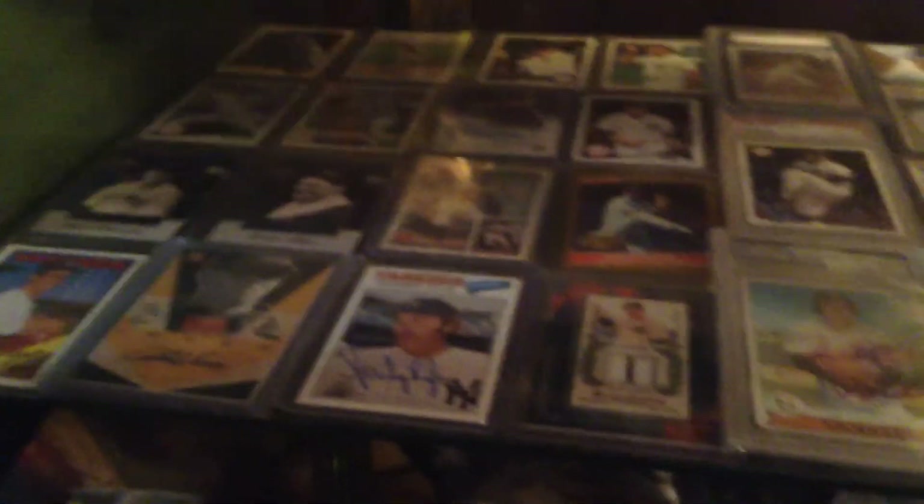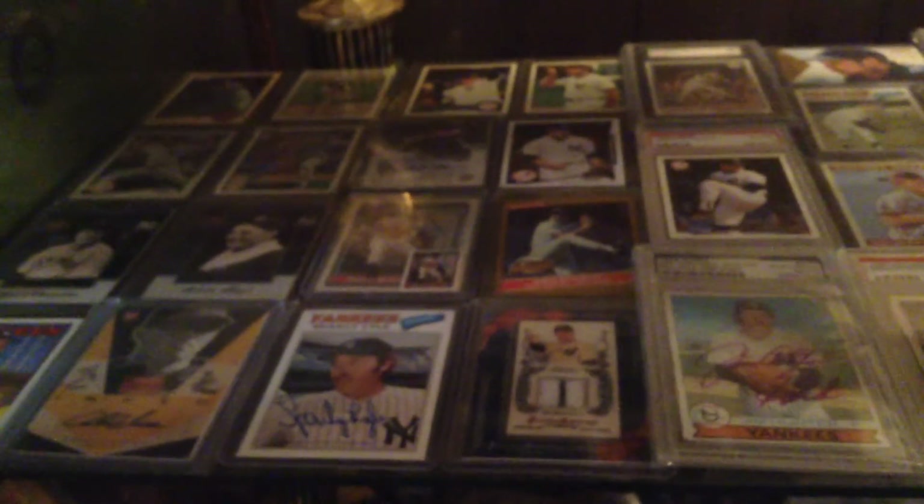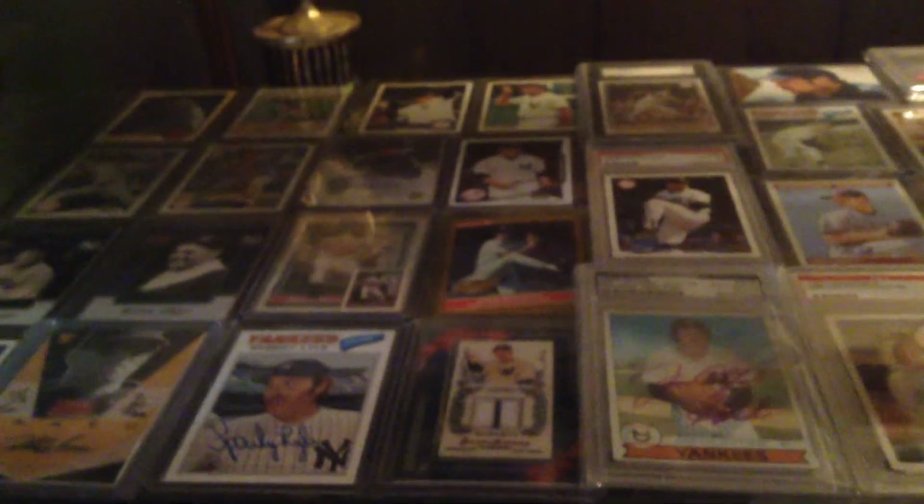Alright y'all, thanks for looking at my cards. Leave a comment below if you like them — piss off if you don't.